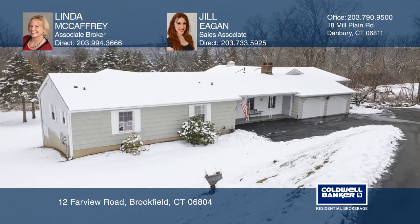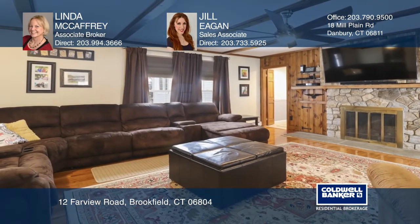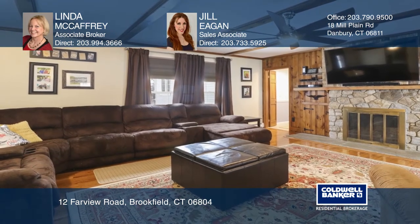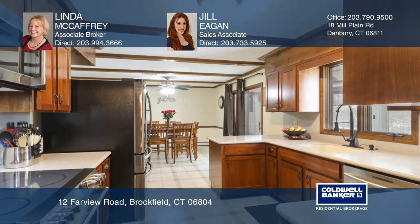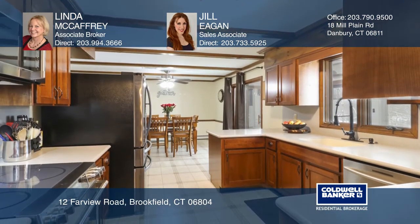Opportunity knocks in this sprawling four bedroom, four and a half bath ranch house in Brookfield. Enjoy approximately 4,252 square footage on almost an acre of land. There's a garage space for eight cars in total.